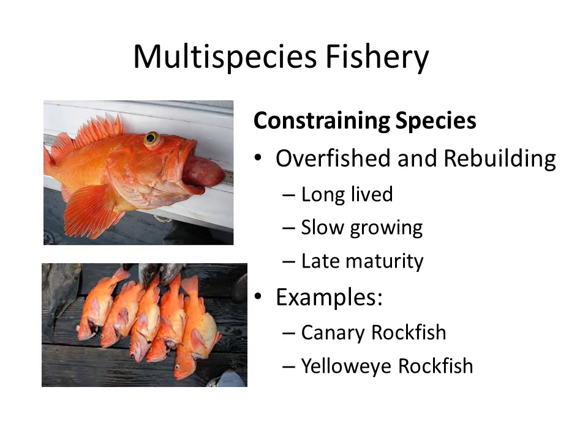On the other hand, there are constraining species, which are stocks that are overfished and rebuilding for a number of reasons. A lot of it comes back to their biology — they're long-lived, slow-growing, and late to mature. Some examples are canary rockfish, shown in the top left. When they're brought up from depth, they bulge out because the pressure is so low. Yellow-eyed rockfish is shown below.